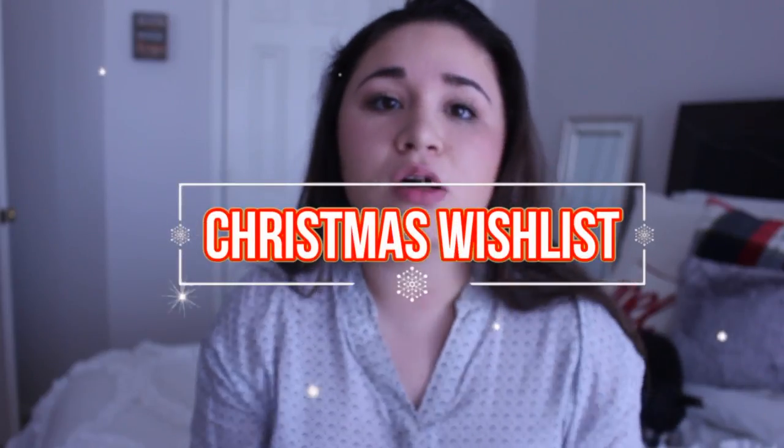Hey guys, it's Isabella. Welcome back to my channel. I haven't been posting on here for so long, but this week is finals week and I have some actual free time right now, so I figured why not just film for you guys.